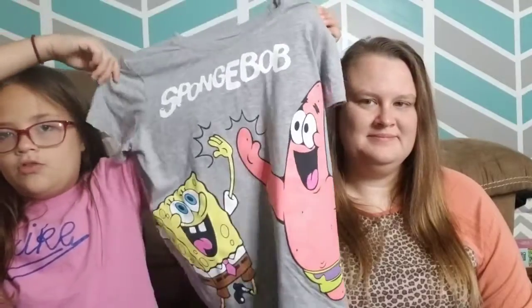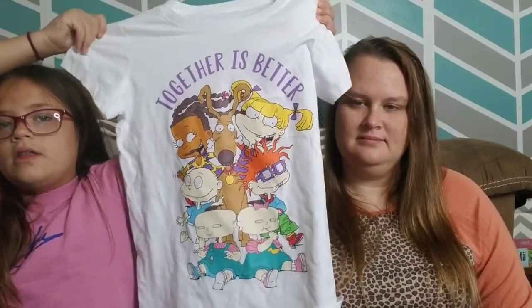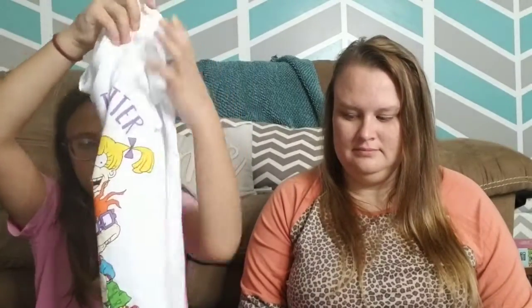Here's the other SpongeBob one — SpongeBob and Patrick high-fiving with 'SpongeBob' at the top. A lot of these graphic tees are Nickelodeon characters. There's a Rugrats one that says 'Together is Better' in purple with all the Rugrats on it. I don't wear white, but it came with another really cute Rugrats one, so I'll definitely be wearing it.